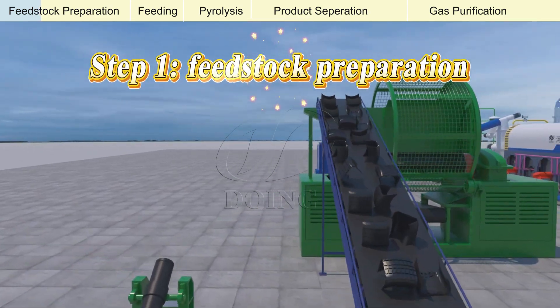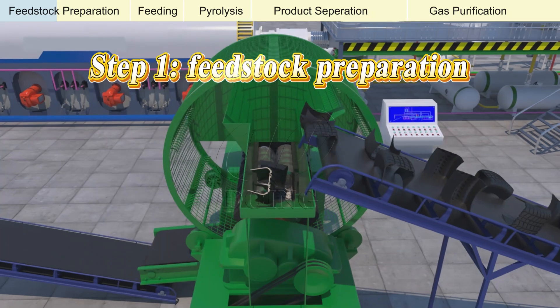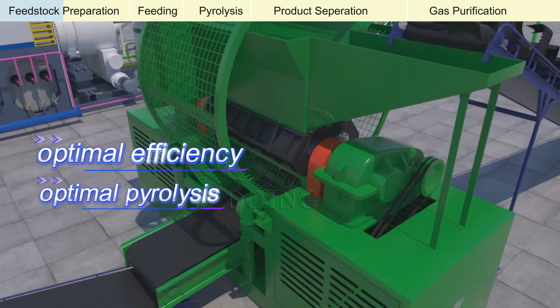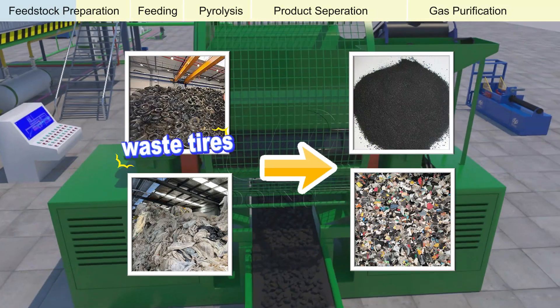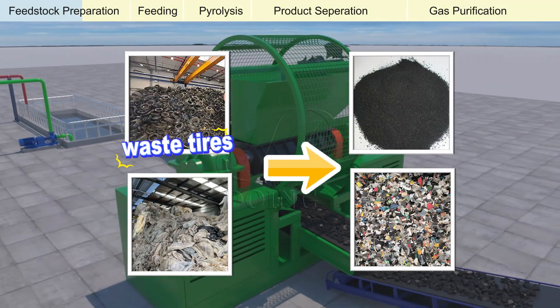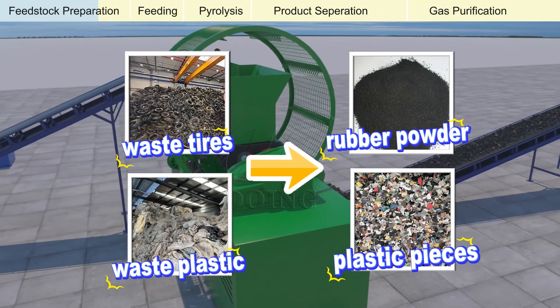First, feedstock preparation. Before waste materials enter the pyrolysis reactor, they often require preparation to ensure optimal efficiency and pyrolysis results. For instance, with waste tires, we can remove steel wire and grind them into rubber powder. For plastics, shredding them into small pieces promotes uniform processing.